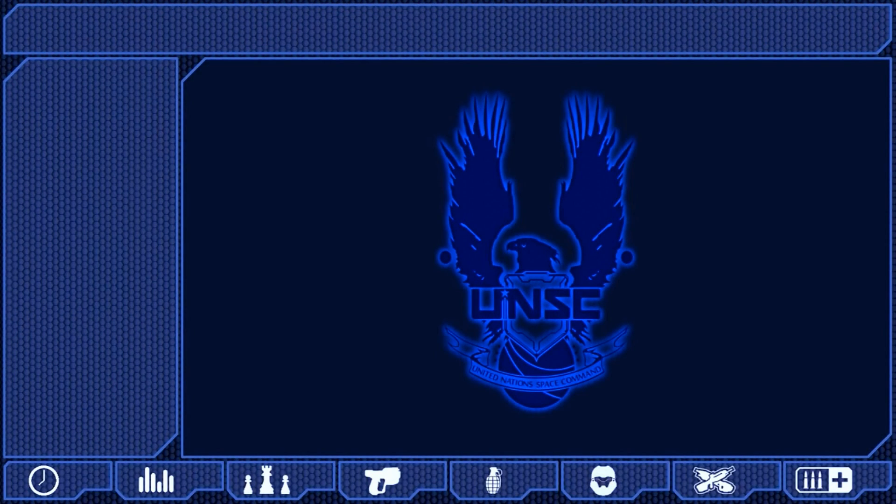Greetings Spartan, and welcome back to the UNSC Infinity War Game Simulation Training Program. Today, Spartan, we will be looking at one of the most unusual Covenant weapons, the Needler.